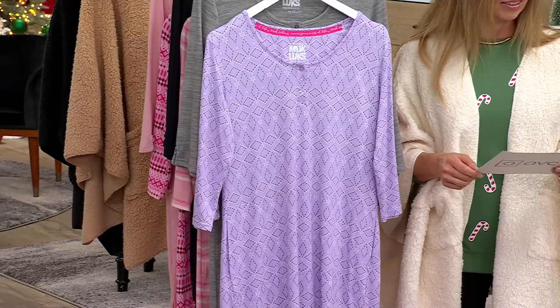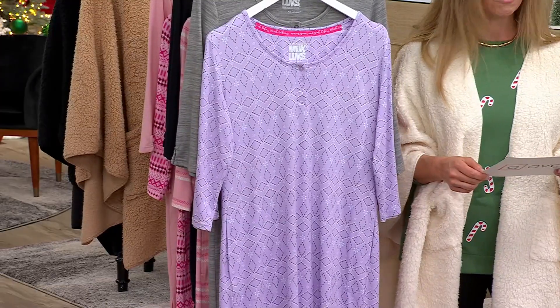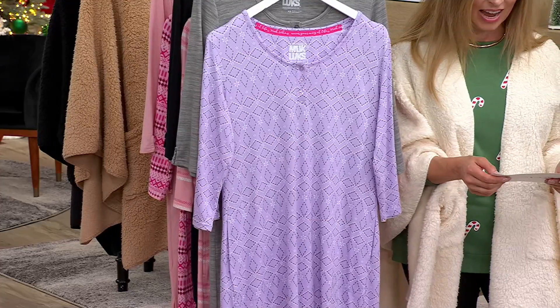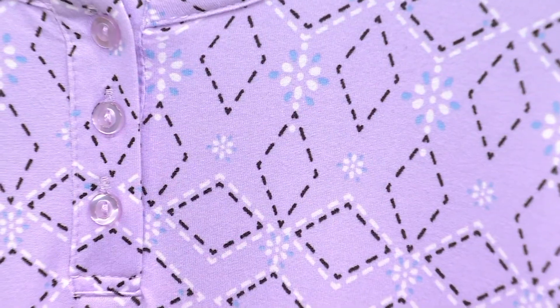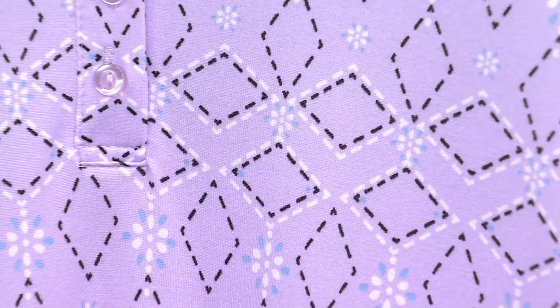All right, so this is item 656-008, your Muk Luks Rib Knit and Cloud Knit pack of two dresses. 35% off the original price today at $25.99, which makes your easy pay just a little over a $5 bill — $5.20. You're saving $14.01.